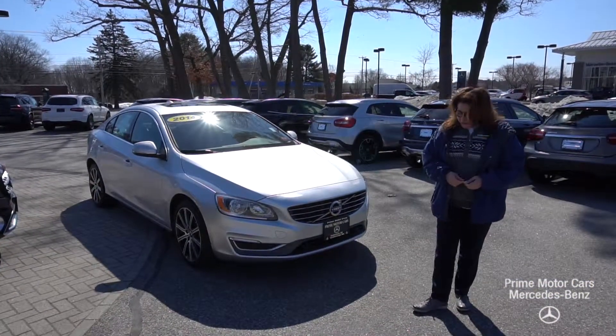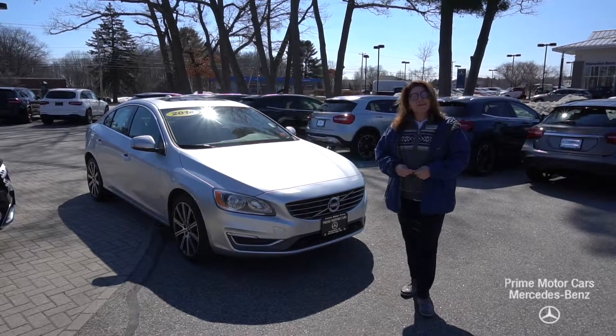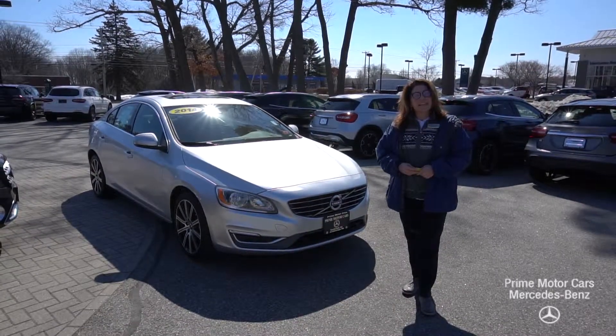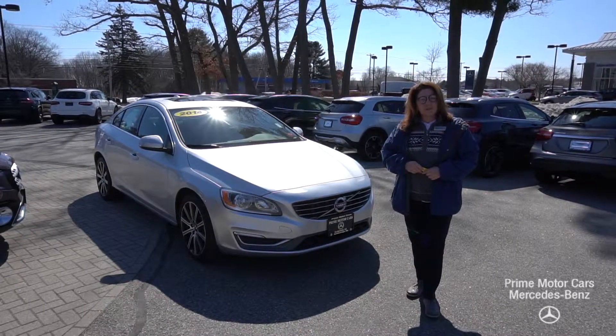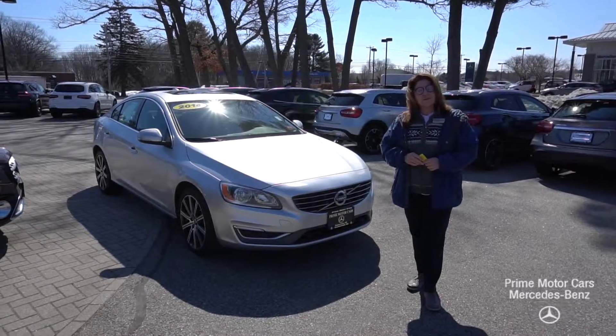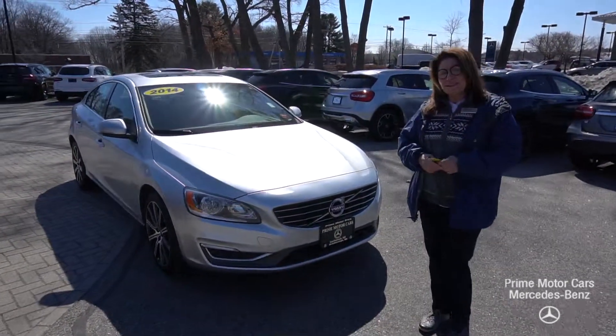Good afternoon. This is Tina with Prime Mercedes and this video is for Matthew. Matthew, I want to thank you so much for reaching out to us today. I know you were inquiring about the 2014 Volvo with about 35,000 miles on it and I've taken the liberty of pulling it up and I'm going to give you the tour. So come on in.